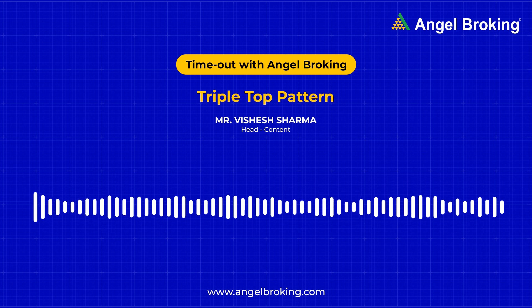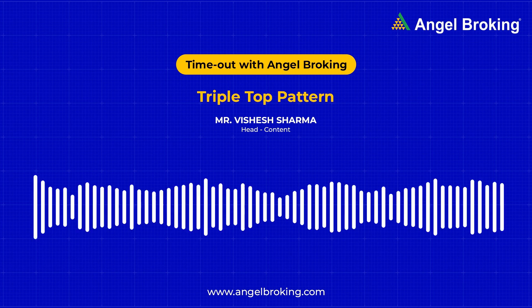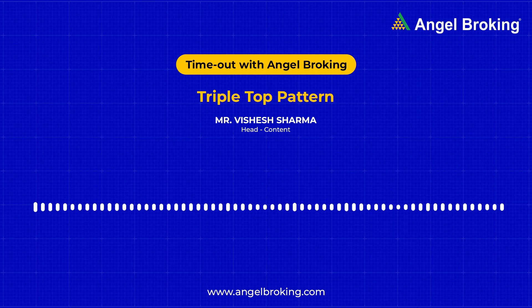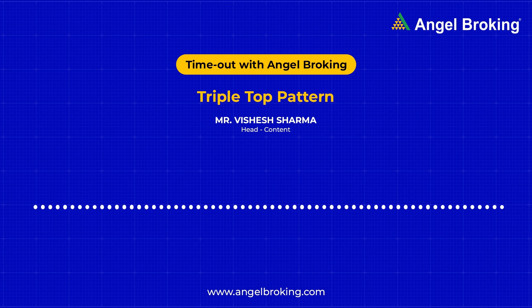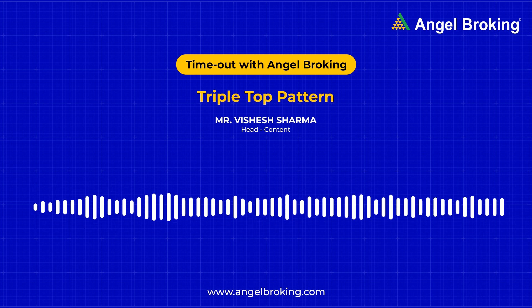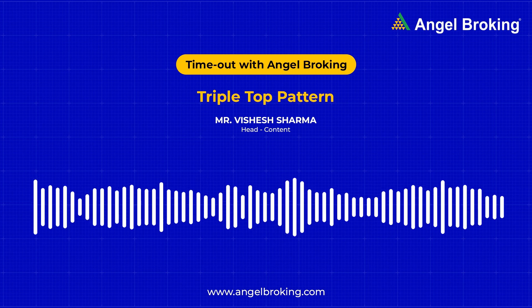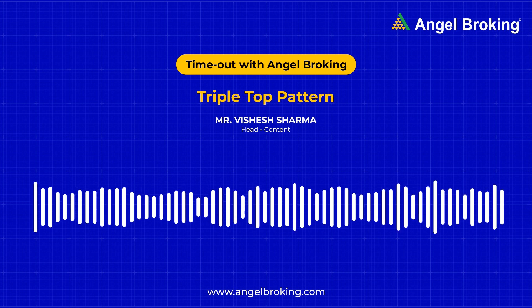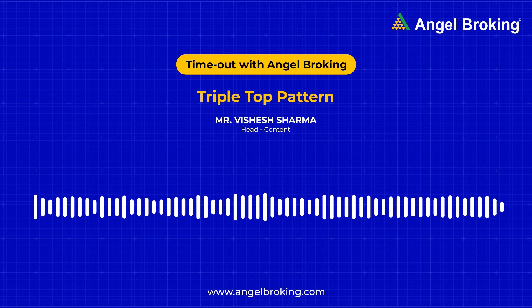Let's move on to the most exciting part — what to remember when you spot a triple top pattern. Number one: the three peaks are rarely at the same level. If the last peak is slightly lower than the second one, it means the chances of a downtrend following after completion of the pattern is considerable. On the other hand, if the last peak makes it beyond resistance, it might push beyond the resistance too. That's why don't rely on the latter case.